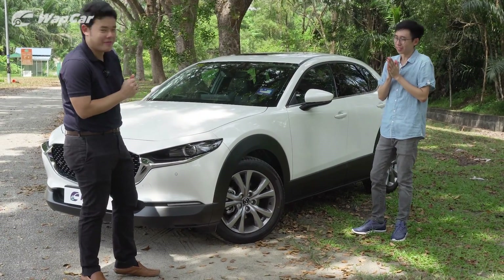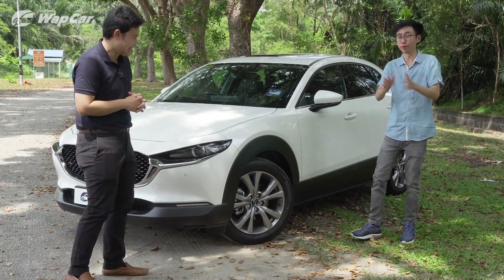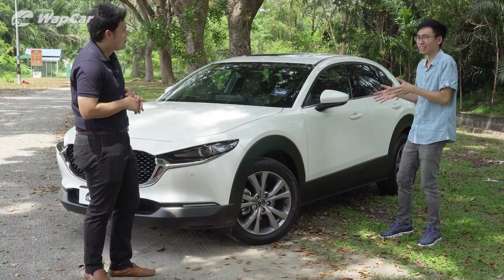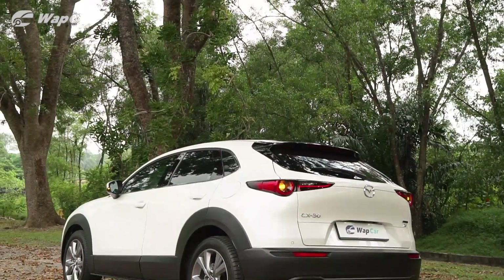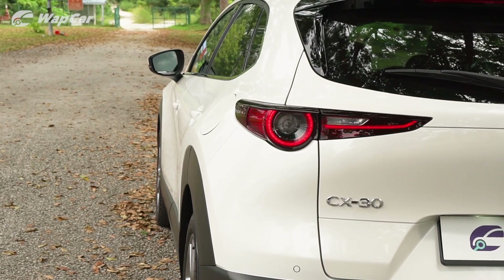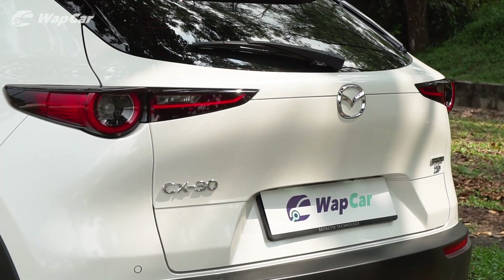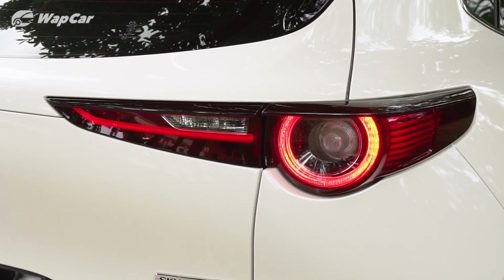Yeah, and I'm not a fan of it, honestly. I can agree with Jason and I'm sure a lot of you do. But to me actually, I quite like this plastic cladding. Now we come to my favourite angle of the CX-30 — the rear. I think the CX-30's best angle is actually at the rear. The way it just sculpts all the way to the side, and this tail lamp — if you look from a certain angle, it bulges out.